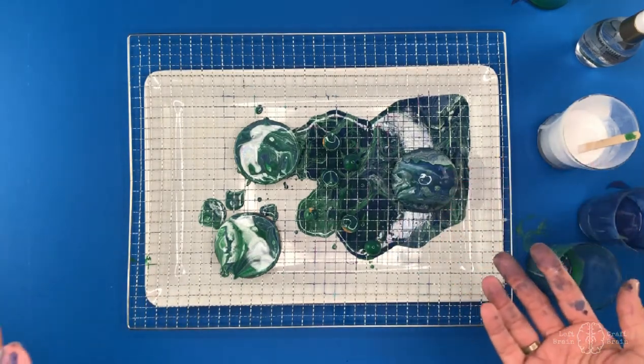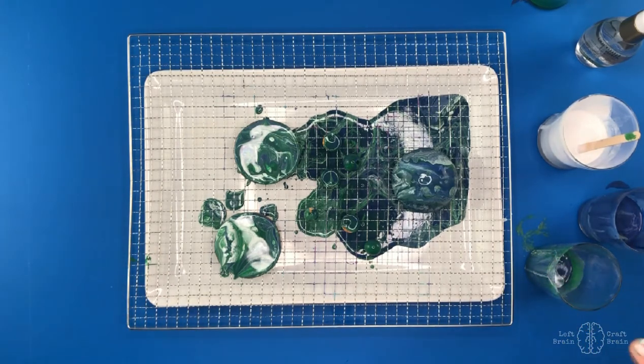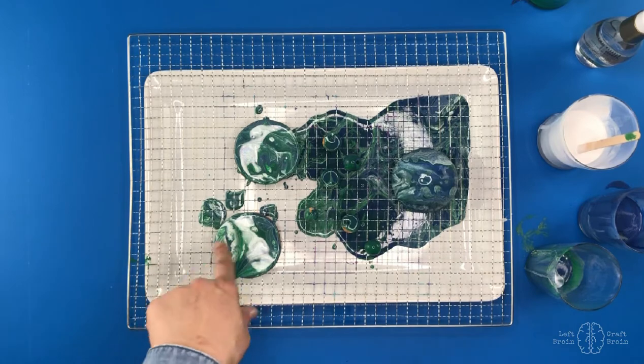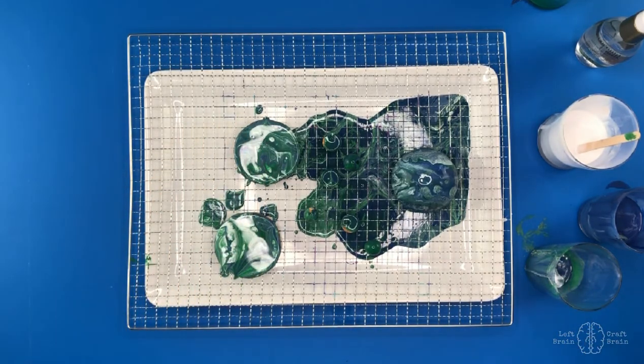So now you have these awesome little shapes. What are you going to do with them? They make great paperweights, magnets, or little Earth Day cards with the cardboard. But feel good knowing you upcycled materials with really cool process art and learned a little science along the way.